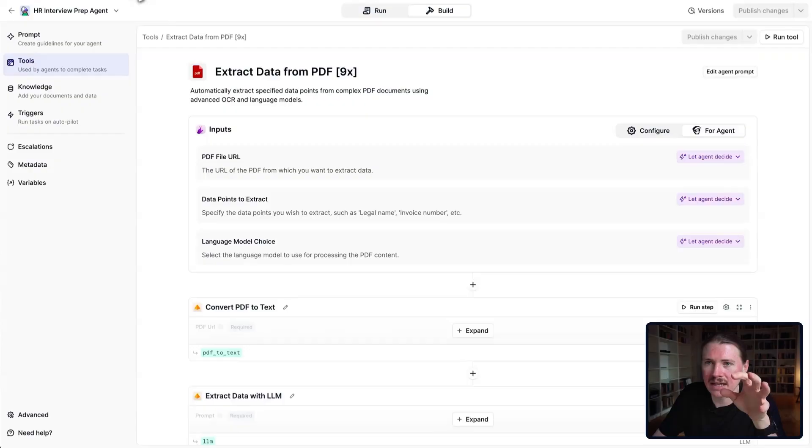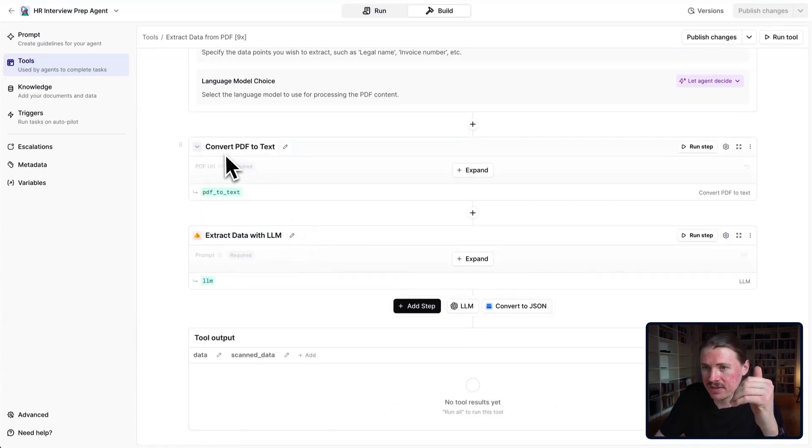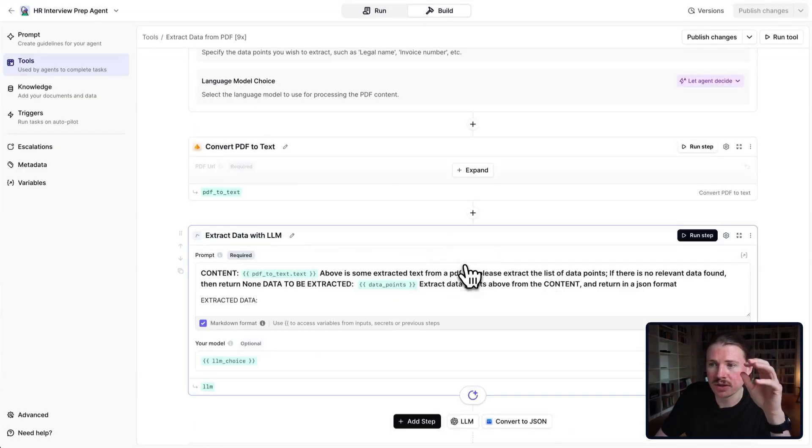Let me show you inside this tool exactly how it works. This is our Extract Data from PDF tool, and it takes three different inputs: the URL of a PDF, some data points to extract — where the agent can instruct the tool on what information it wants — and finally the agent can decide which large language model to use. The tool then has a couple of steps: it uses the inbuilt action from Relevance to convert the PDF to text, and then makes a large language model call to extract that specific data, dynamically passing in those data points.